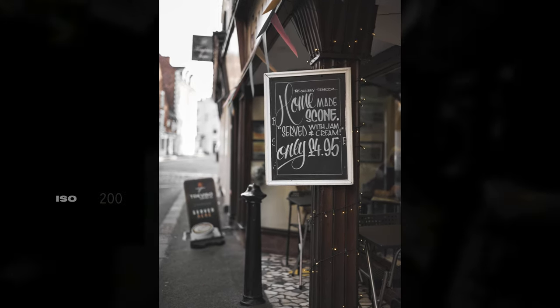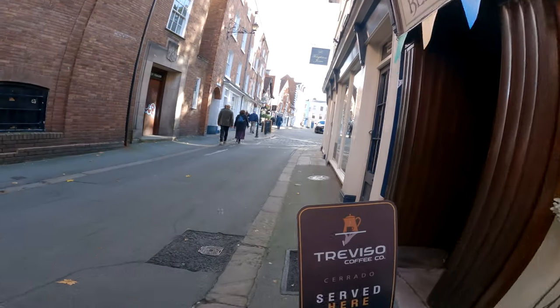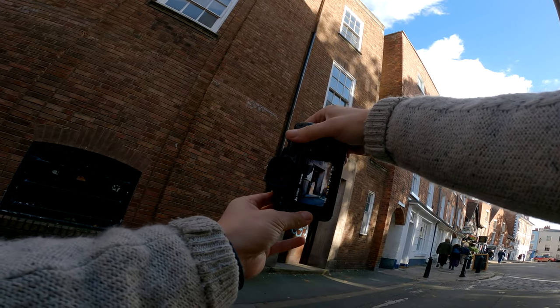I was thinking about having a slice of cake, but then I changed my mind because I saw this door on the left-hand side. It had this gorgeous light pouring through onto it, and I could see this working really well.